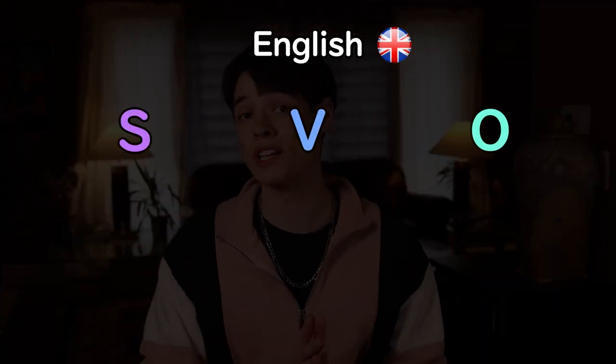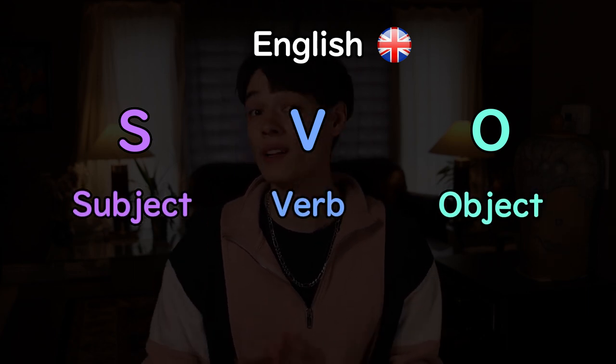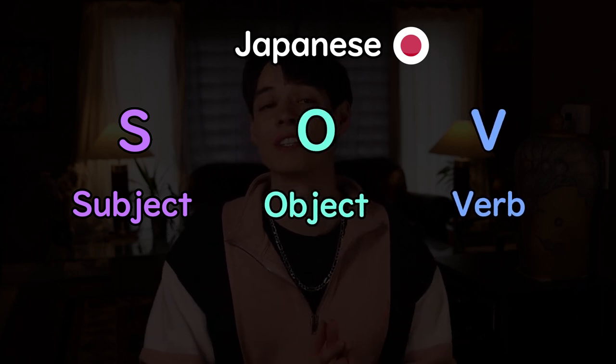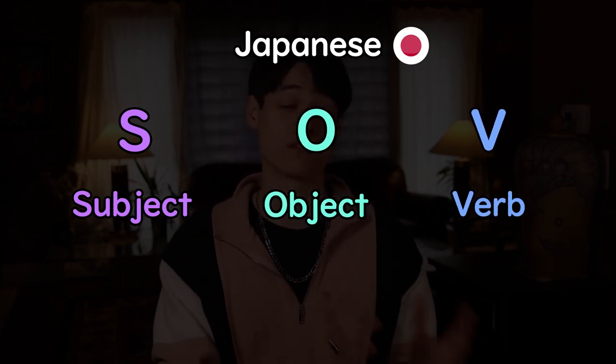One of the first hurdles of learning Japanese is that the sentences are usually written backwards from English. English uses the SVO sentence structure, or subject-verb-object. For example, 'I eat sushi.' However, Japanese uses SOV sentence structure, or subject-object-verb.